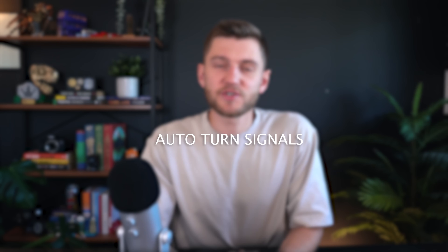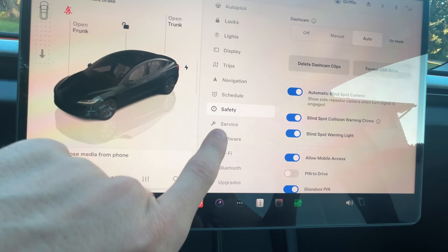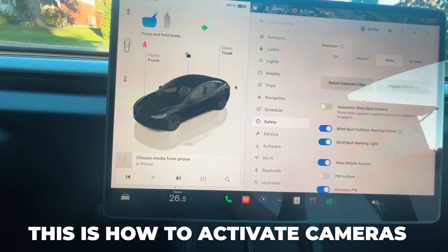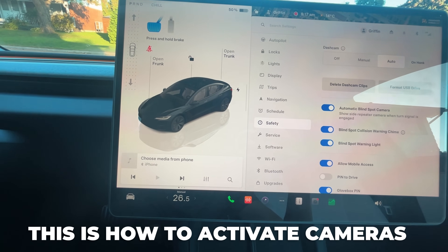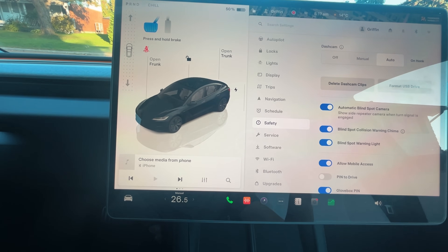Also new to the Tesla software is that it automatically turns on and off the turn signals when you're merging and changing lanes. It's a pretty standard feature — available on the Model Y for a couple of years but relatively new to the Model 3. It's really practical, and you can turn this feature on from the settings menu under Navigation.